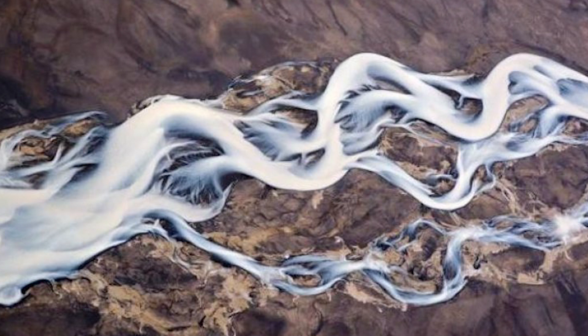1. What may look like an abstract painting is actually an aerial view of a volcanic river flowing through glacial fields and volcanic ash in Iceland.